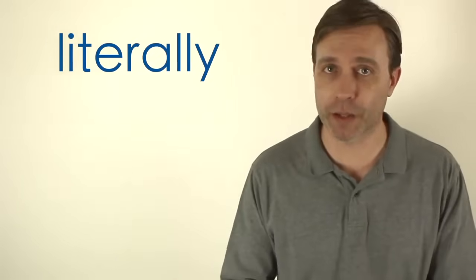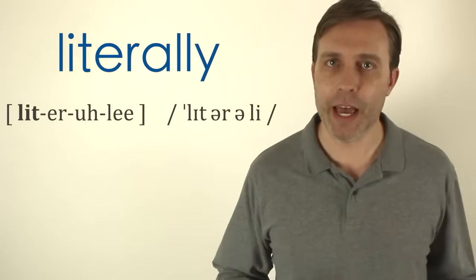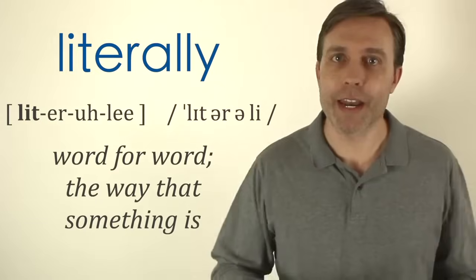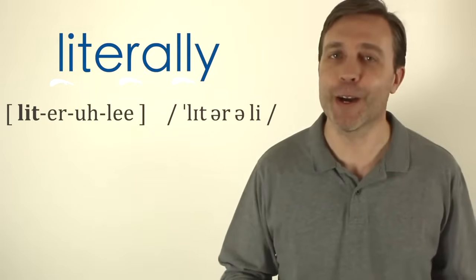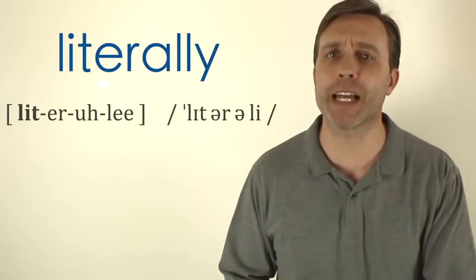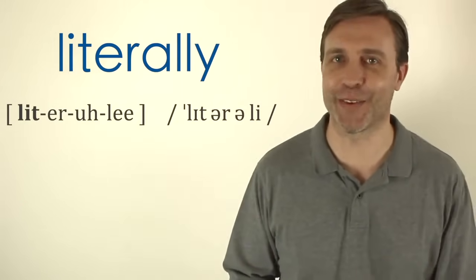Next is 'literally,' which has four syllables and the stress is on the first syllable. The third syllable has a schwa sound: literally. It means something is word-for-word, that that is the way it is. One reason learners have trouble with it is because of the L and R sounds. Because I'm from the United States, I say this with a flap T, so that T in the middle sounds like a soft D: literally.